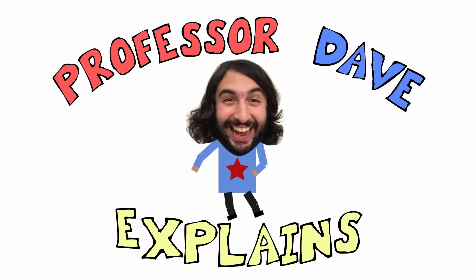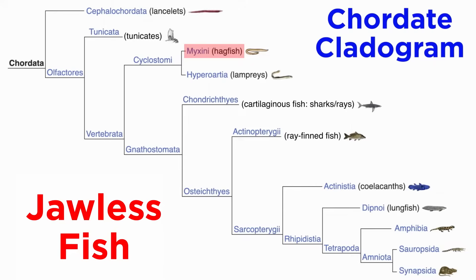Professor Dave Explains. In the previous tutorial, we discussed the hagfish of Class Mixini. Now let's check out the only other group of extant jawless fish, the lampreys.